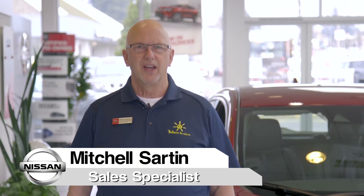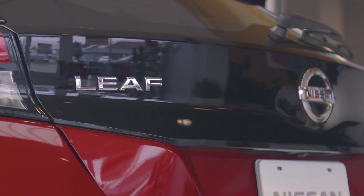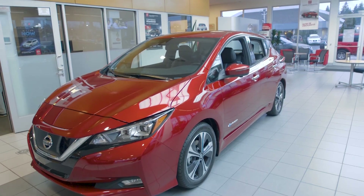Good morning, my name is Mitchell Sarton with Dick Hanna Nissan, and I'm here to introduce to you the new next generation 2018 LEAF. The completely redesigned second generation LEAF provides greater driving range, a more powerful e-powertrain, and aerodynamic styling.